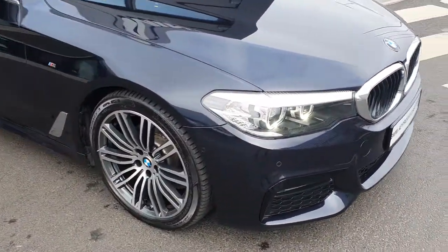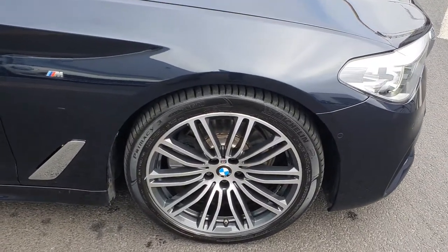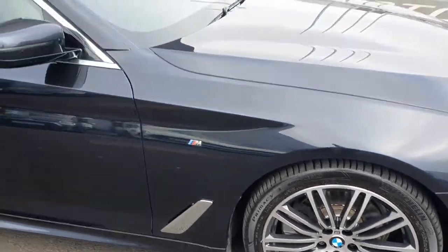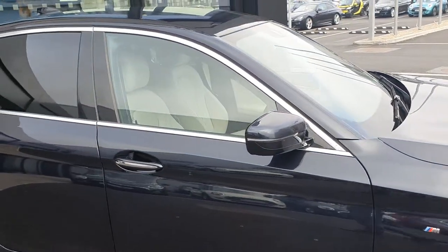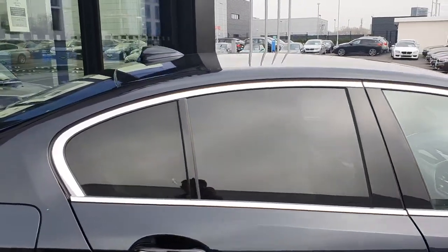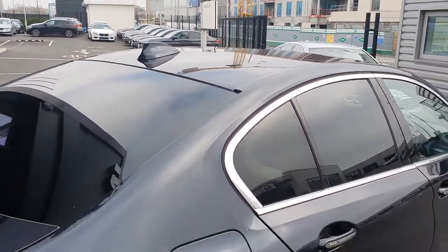Come around to the side, you have the double-spoke 19-inch BMW Diamond Cut Alloys on run-flat tyres alongside the M Sport badging. The chrome trim is carried throughout the car, surrounding the privacy glass in the rear and the shark fin aerial up top.